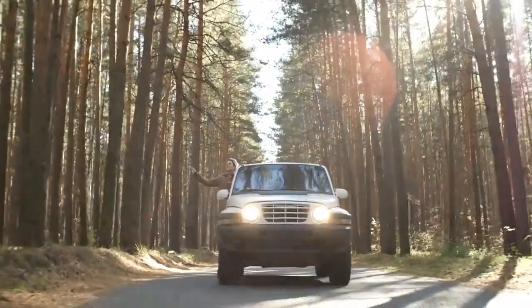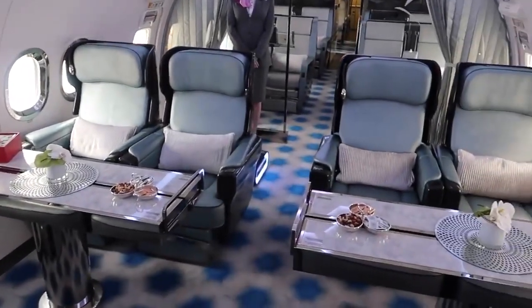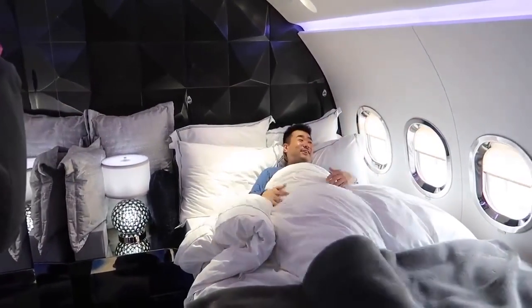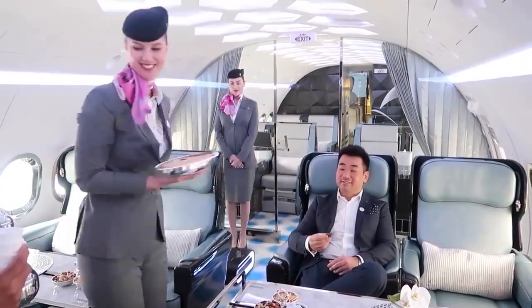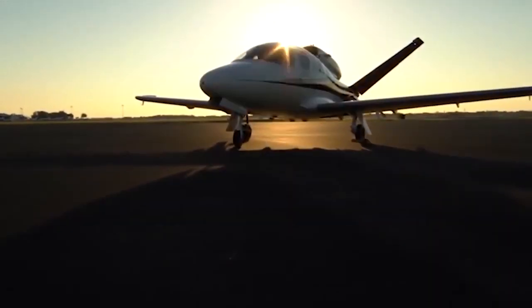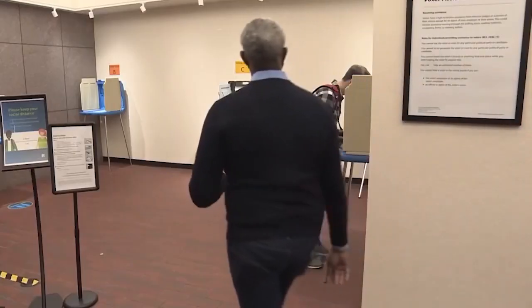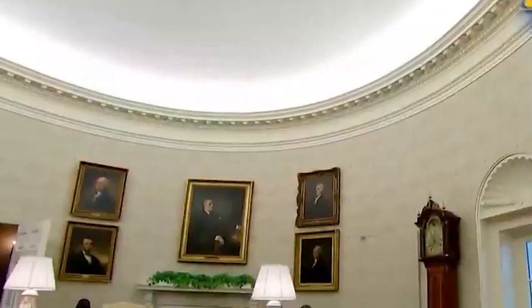Almost everyone wishes to travel abroad whether for business or leisure, but most of us don't have millions to travel in the best way we wish. Those with some cash may wish to travel in VIP sections of common airlines, but it still doesn't compare to traveling in your own jet. For the few elected to sit in the most secure White House Oval Office, they get almost everything every man can admire.